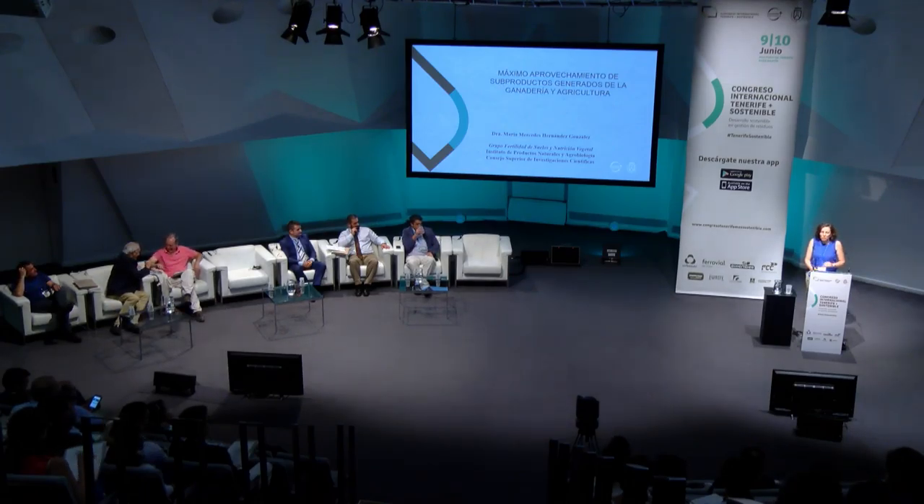Good evening. I'm sure I will stick to the 10 minutes because I've been rehearsing this. My short presentation is entitled, along with the research of Farm Microwave, the maximum use of subproducts generated from livestock and farming. We belong to the Institute of Natural Products and Agrobiology, the only center in the Canary Islands that belongs to the National Scientific Research Center.